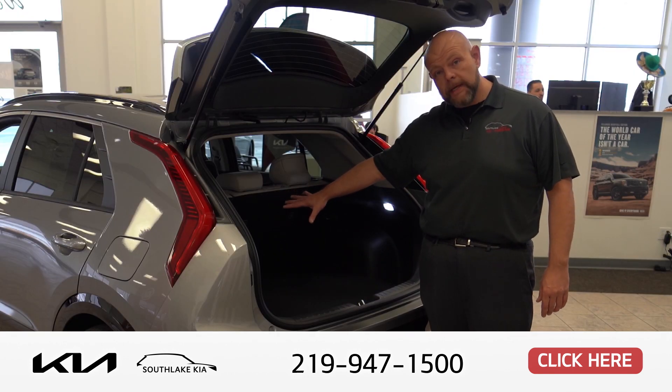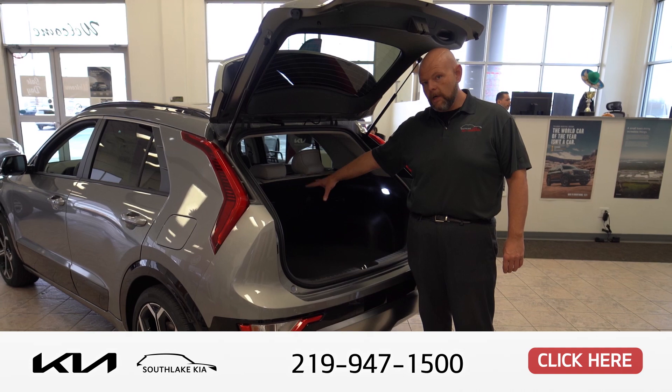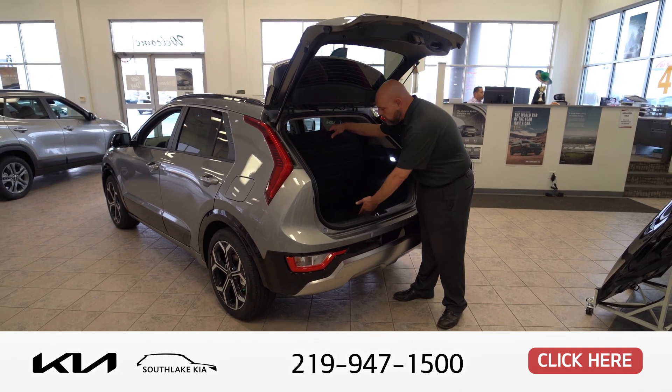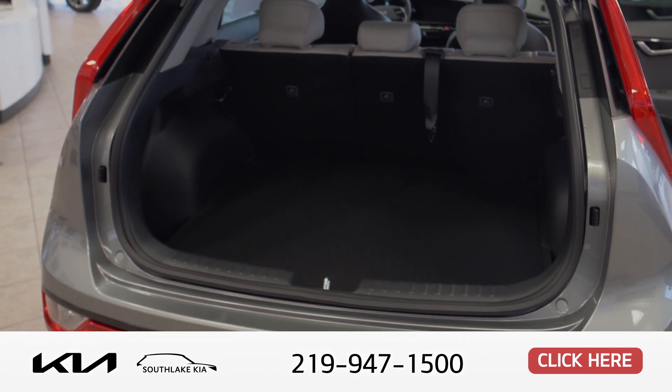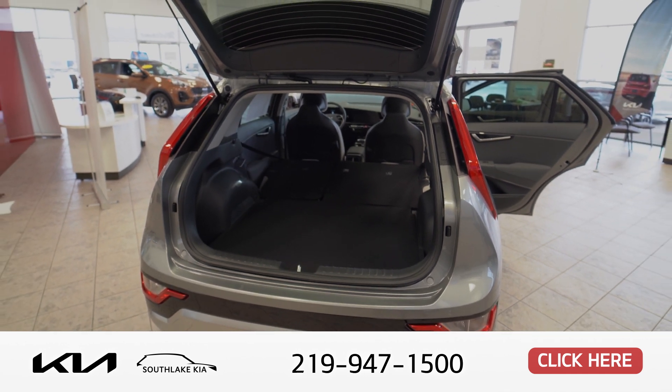Here's a view of the back hatchback look of the new Niro. There's 63.7 cubic feet of cargo space in the back. There's a storage compartment under here that comes with a free air pump instead of a spare tire. The two back seats will fold down to form one big flat surface area to make loading and unloading easy.